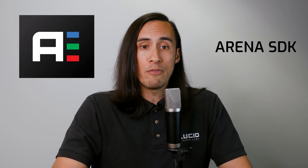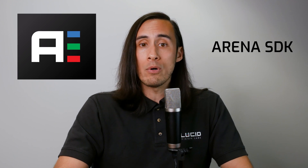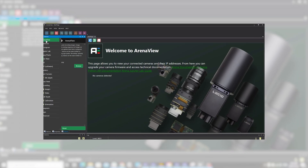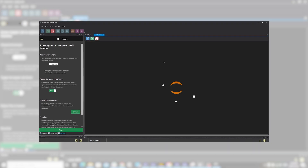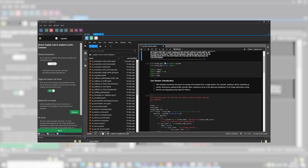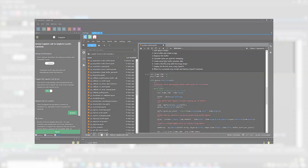Another benefit to using this camera is its extensive software support through Lucid's Arena software development kit. That includes our ArenaView GUI with built-in JupyterLab, APIs to build your own programs, example codes, and documentation, as well as support for all the major third-party machine vision software packages.